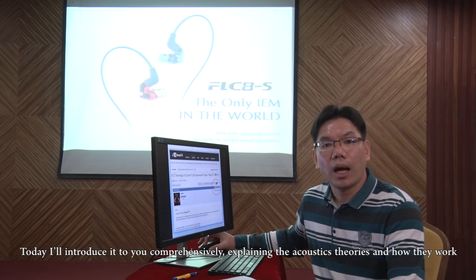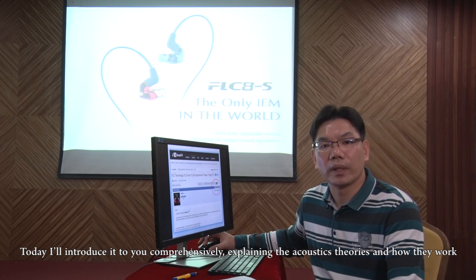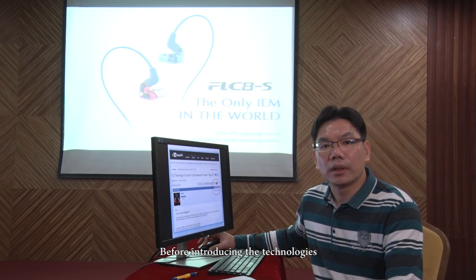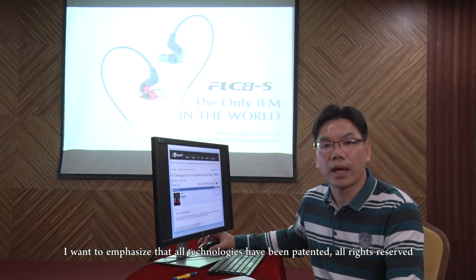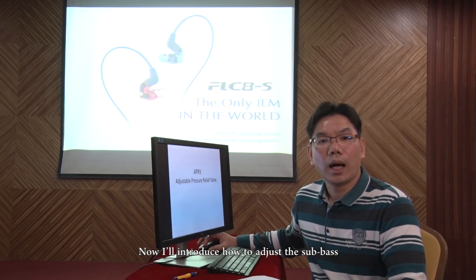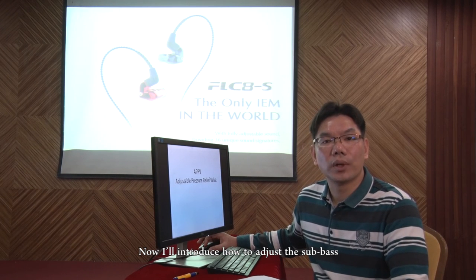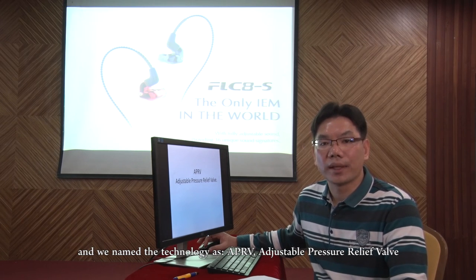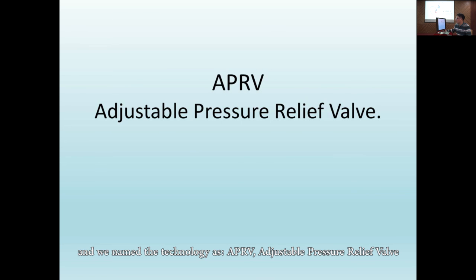Today, I'll introduce it to you comprehensively, explaining the acoustic theories and how they work. Before introducing the technologies, I want to emphasize that all technologies have been patented, all rights reserved. Now, I'll introduce how to adjust the sub-bass, and we name the technology as APRV — adjustable pressure relief valve.